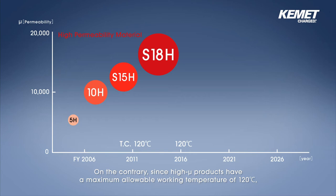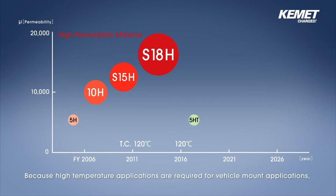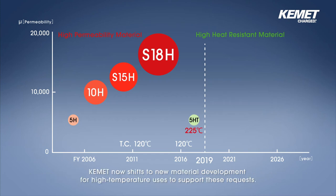On the contrary, since high mu products have a maximum allowable working temperature of 120 degrees Celsius, they are not suitable for high temperature applications. Because high temperature applications are required for vehicle mount applications, Kemet now shifts to new material development for high temperature uses to support these requests.